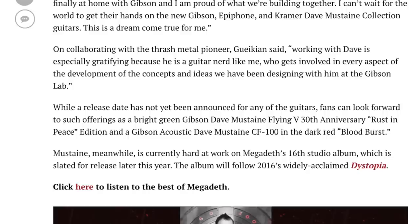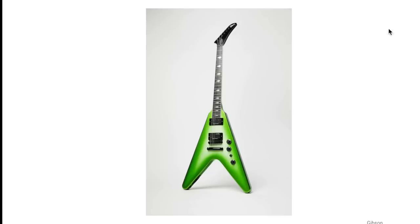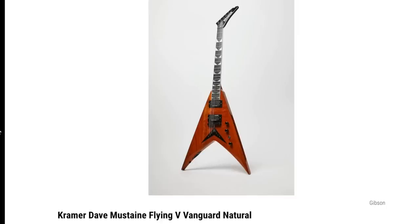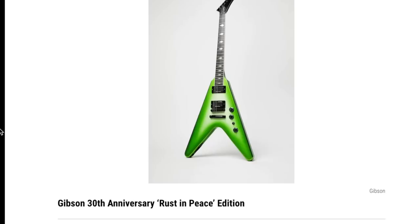We don't have official answers yet but we're getting close. So that's everything I can see at this point. Which one are you most excited for? For me it would be whatever that limited 'Rust in Peace' edition ends up being — that's cool. The others are cool too but not quite as cool. Don't forget to like, comment, and subscribe, and we will see you tomorrow on the next episode. Take care.